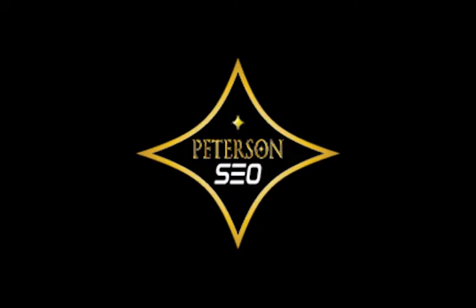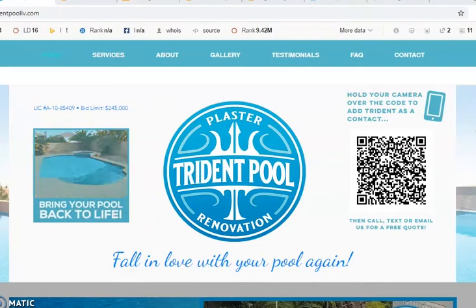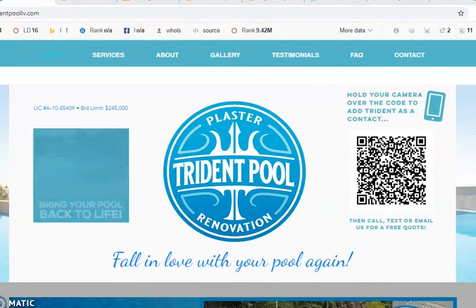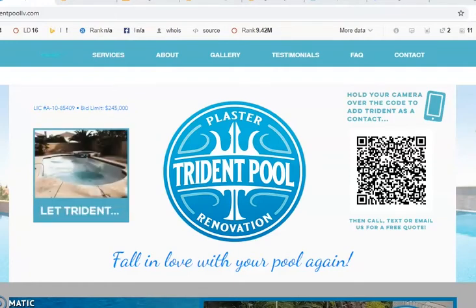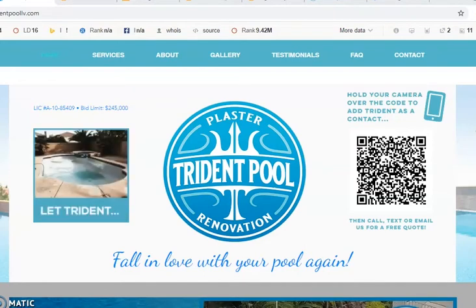Good morning, Shanna. My name is Jessica from Peterson SEO, and I really appreciate you speaking with me on the phone this morning. I'm just going to do this quick video for you to show you how you can improve your website and bring in more customers for free.